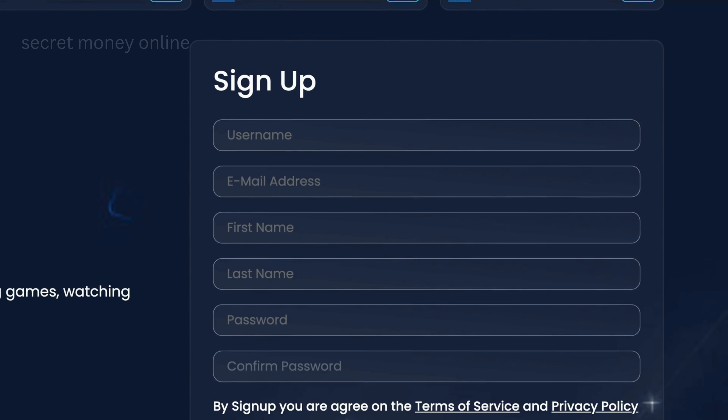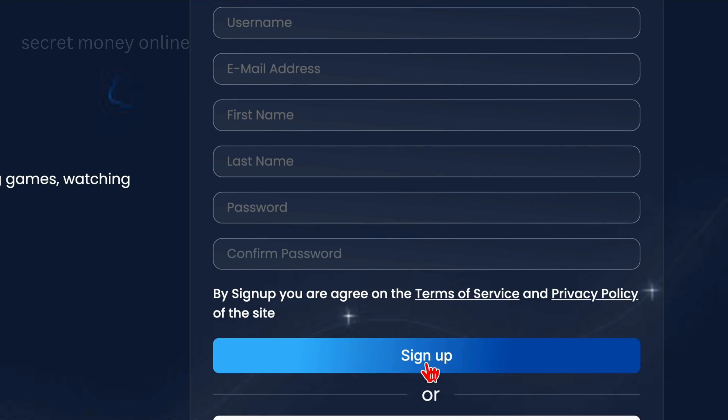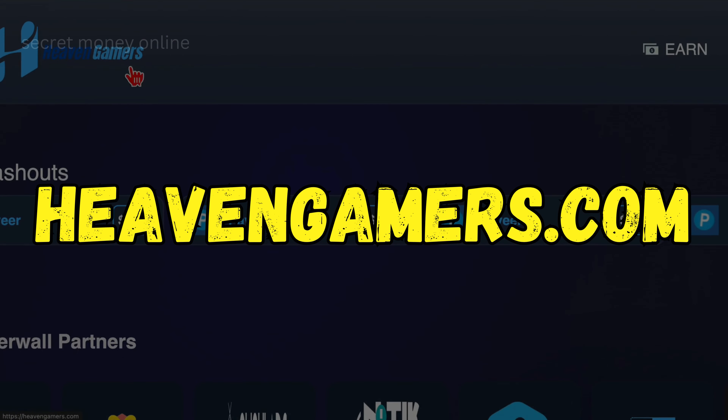First, create a username, enter your email address, input your first and last name, and create a strong password. Sign up for this new earning app today. Once you log into your account, your dashboard will look like this. The name of the website is HeavenGamers.com.